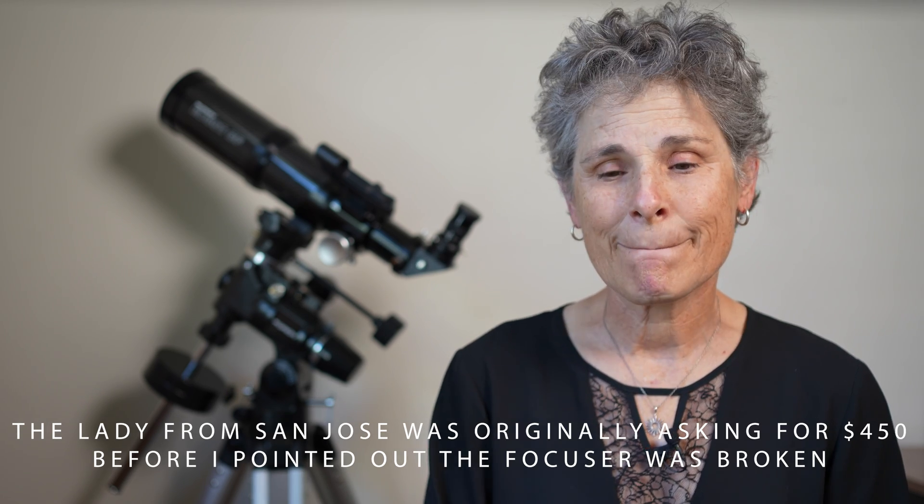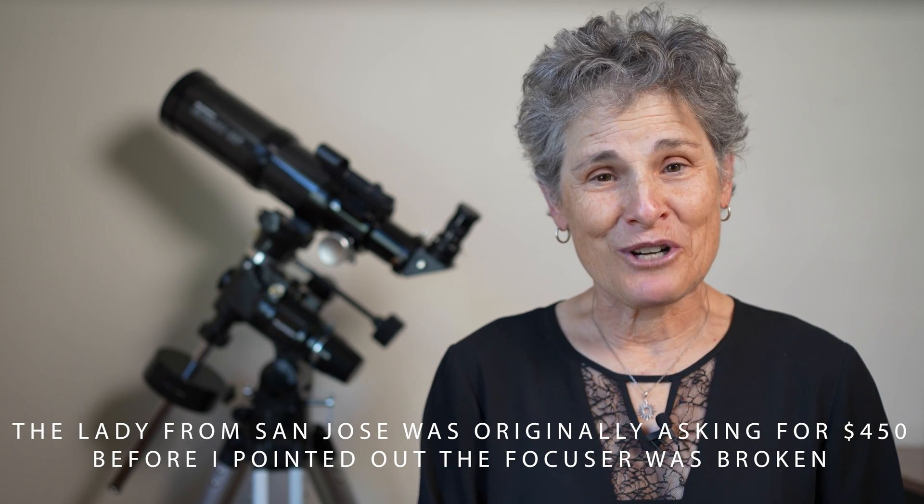The point of all this: if you're going to buy a used Dobsonian, learn how to collimate before you go look at one. Here's my video on collimating a Dobsonian. Take an extra eyepiece with you, inspect the primary and secondary mirror and the focuser, and look for any obvious scratches or cracks. Make sure the focuser works. If you can bring it to focus and there aren't any obvious cracks or scratches, it's likely a good choice — go ahead and make the purchase if it's within your budget. You can always make an offer, though both sellers I visited were not willing to negotiate.